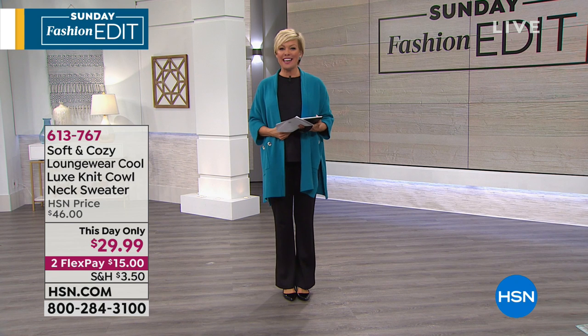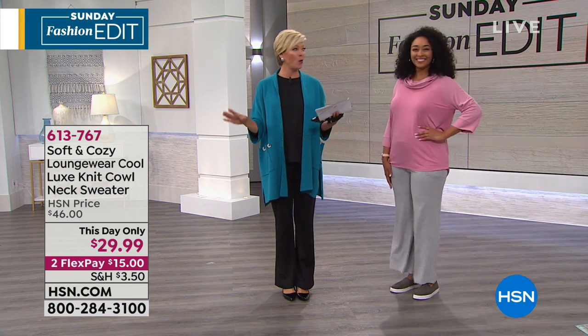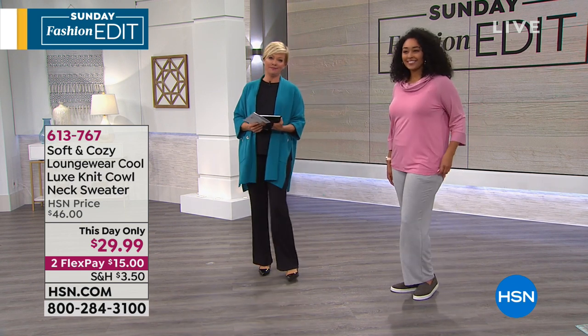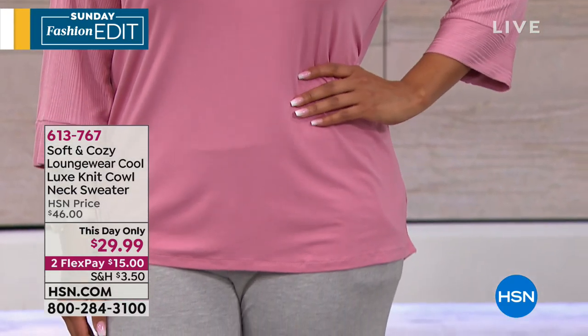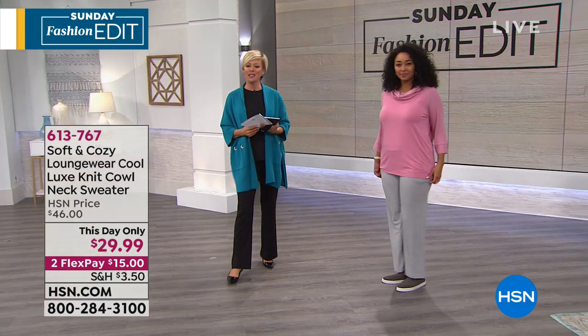Welcome, happy Sunday morning to you. I'm Callie Northaggan. We are moving into the Sunday Fashion Edit in a big way because right now in the cold weather, it's all about those down times. When you get home from work and you kick off the shoes and get out of your work clothes, you just want to lounge and be comfortable and relaxed. So how about a this day only price on our soft and cozy loungewear?